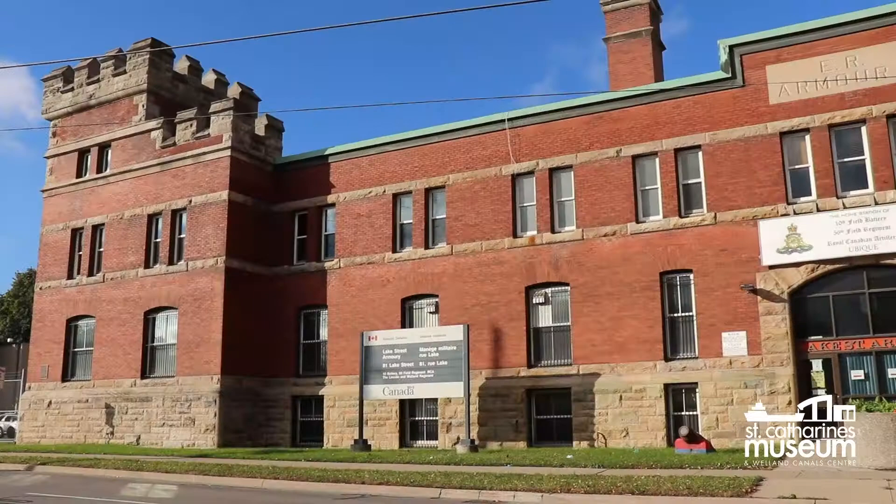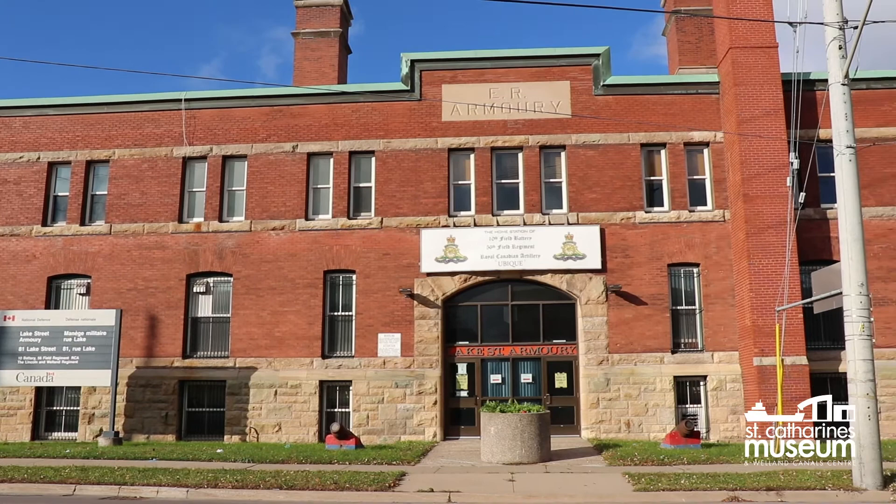Built in 1905, the Lake Street Armory was to replace a drill shed located on Raymond Street that had been destroyed by a tornado in 1898. Construction of this more permanent structure came during an era of renewed interest, reform, and expansion in the Canadian military.